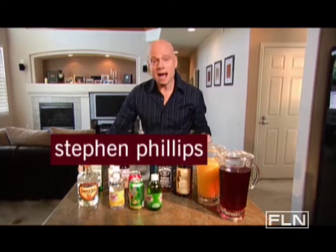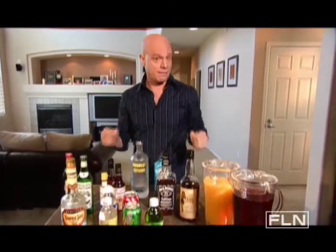Hi, I'm Steven Phillips, host of Great Cocktails. If you're like me, you'll want to be ready at a moment's notice to make cocktails for unexpected guests. Here's a short list of liquid essentials you'll want to have on hand.